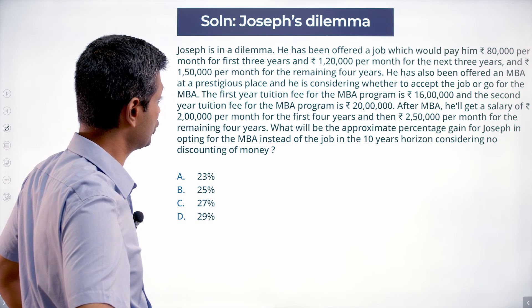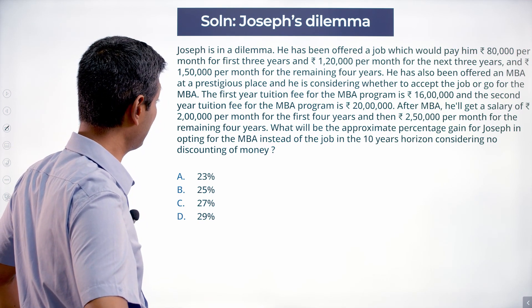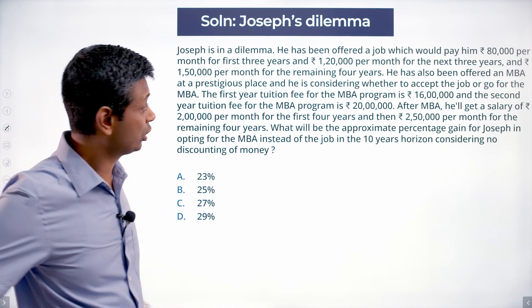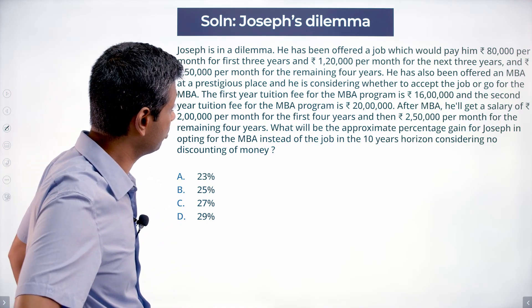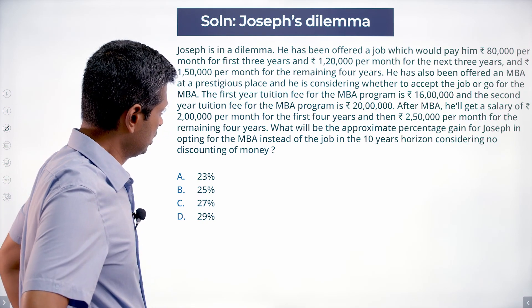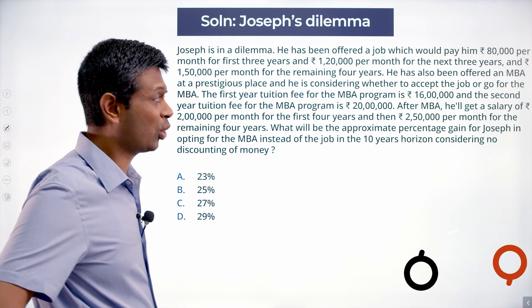What will be the approximate percentage gain for Joseph in opting for the MBA? Although the question is saying the MBA option is more lucrative, notwithstanding the fact that he is going to be set back $16,000,000 and $20,000,000 — considering no discounting of money.